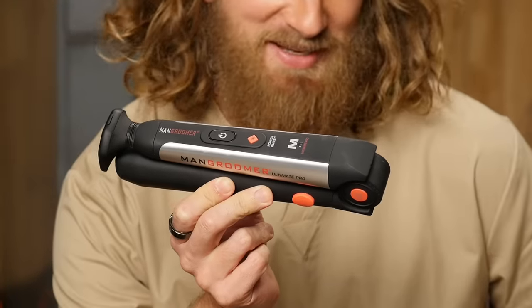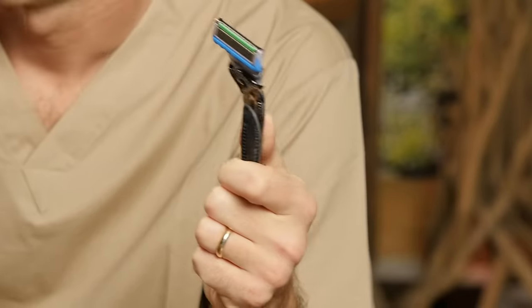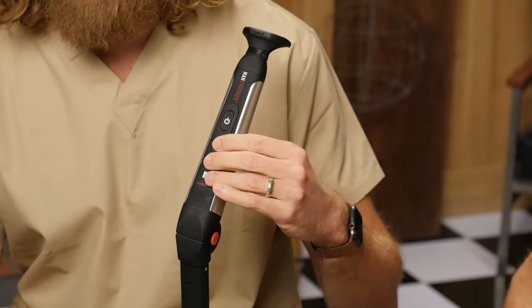Look what I've got right here. This is the Mangroomer Pro Back Shaver. It's not that complicated. Unfurl that puppy. This thing is designed to get your deal going here. And look what I got here — just a regular razor. This thing fully extends depending on how big your back is and how short your arms are. It's got a power button and a power boost button. This thing costs $50 on Amazon.